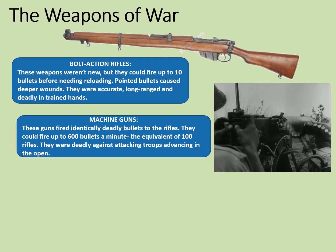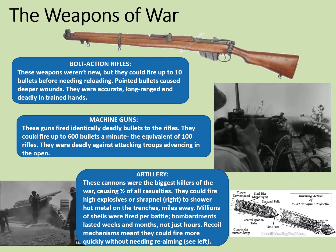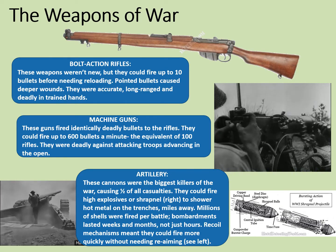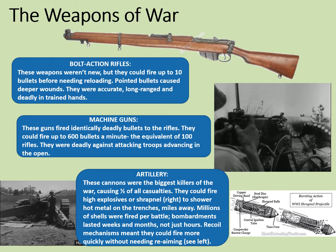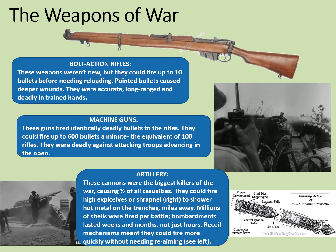I've left the most deadly weapon for last. By far the most wounds and deaths in the First World War were caused by the use of artillery. These cannons were the biggest killers of the war, causing almost half of all casualties. They could fire high explosives or shrapnel, which would shower hot metal onto the trenches miles away. Millions of shells were fired per battle. Bombardments lasted weeks or even months, not just hours. Recall mechanisms meant that they could fire more quickly without needing re-aiming, and so they were much more accurate than they'd been in previous wars. Clearly, there were lots of weapons that could do awful damage to soldiers.